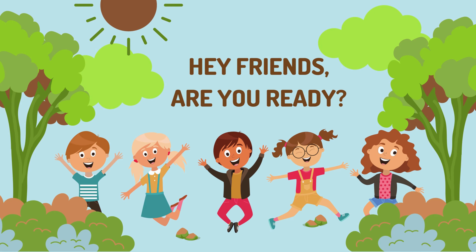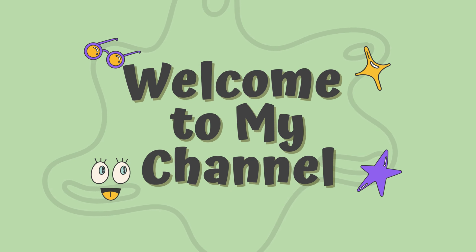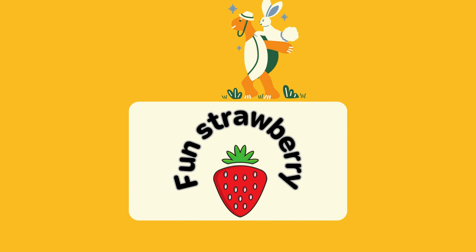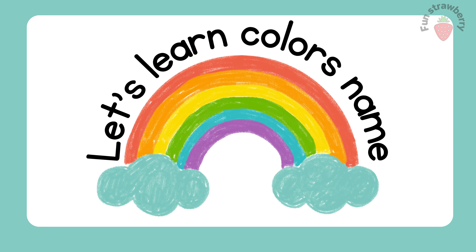Hey friends, are you ready? Welcome to my channel Punch Strawberry. Hello kids! In this video, we will learn about color names. Let's go to the video.